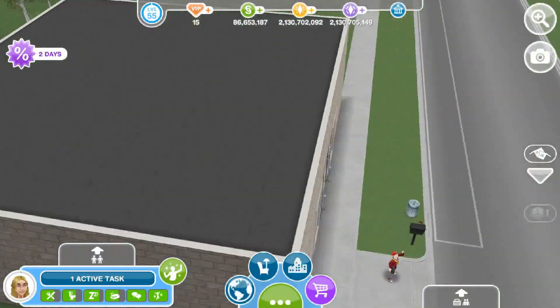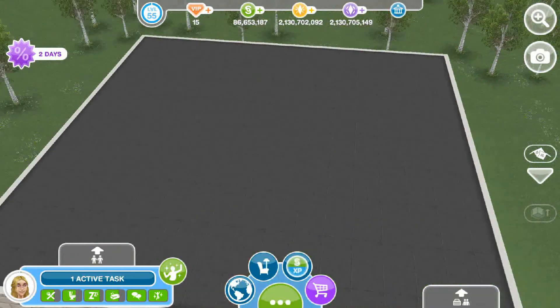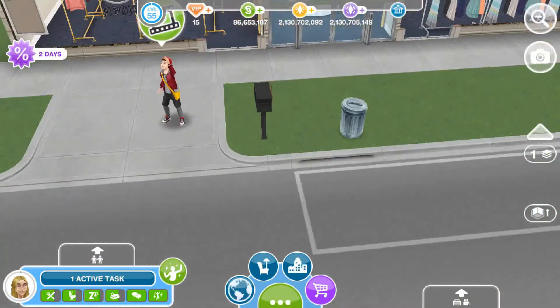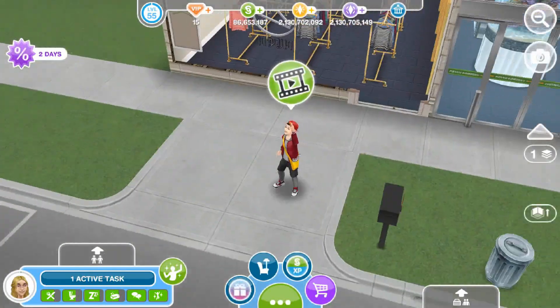So yeah, that is pretty much it for this Macy's kind of store. You can make it however you want. The floors I picked just kind of felt like they matched the whole store theme, but it's totally up to you — this is just inspo and it's not like a default.